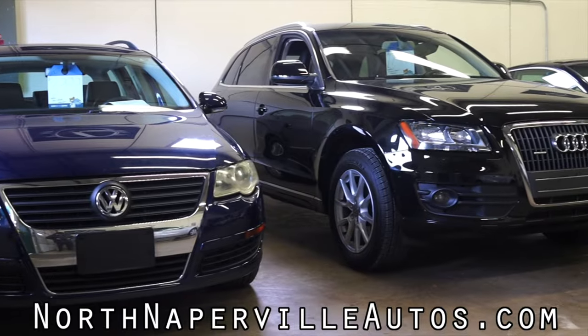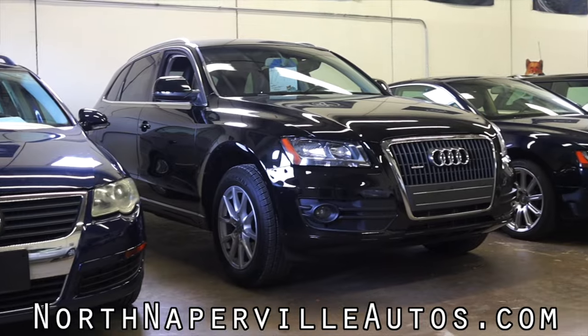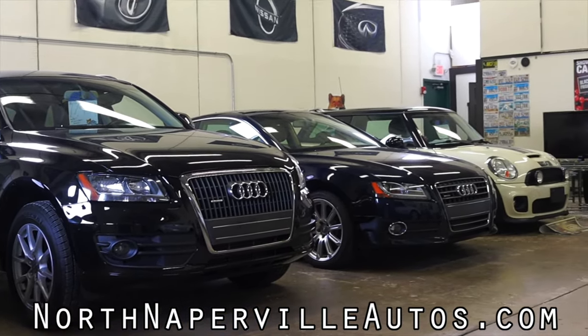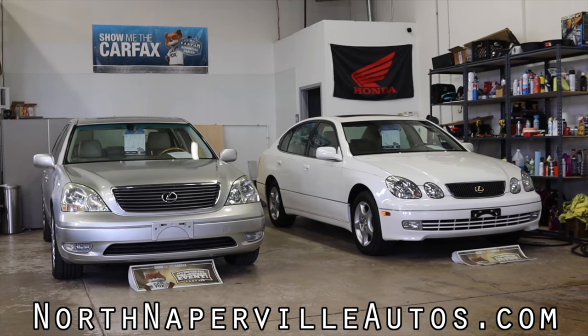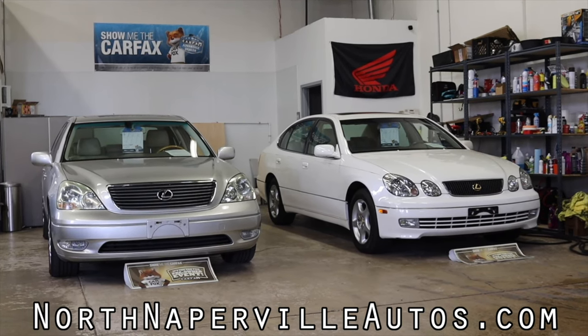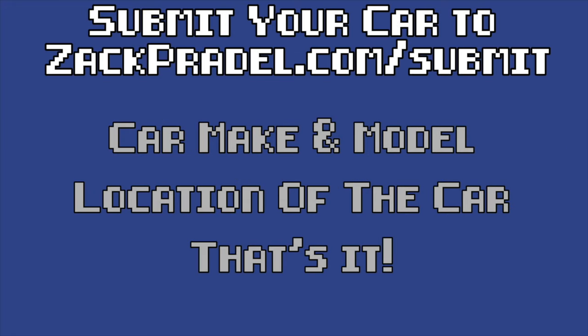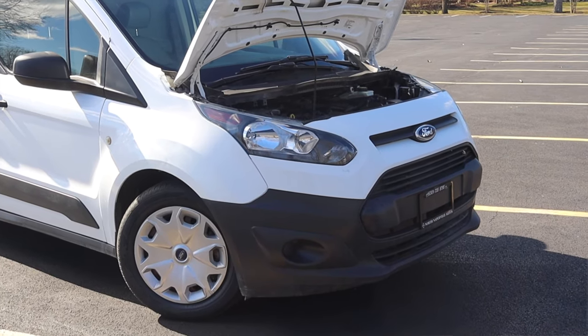Huge thank you to North Naperville Autos for letting me take out their Transit Connect. You'll hear more about them towards the end, but click the link in the description to check out their inventory. You can also submit your own vehicle at zachpradel.com/submit — it's a quick and easy submission form that takes under a minute to fill out and I come out to you.